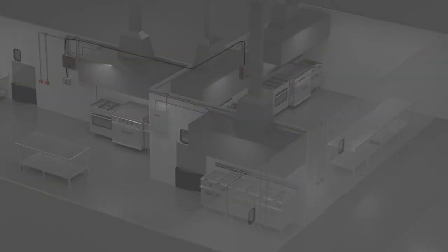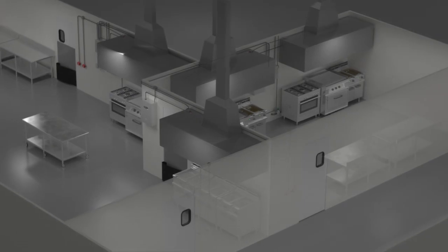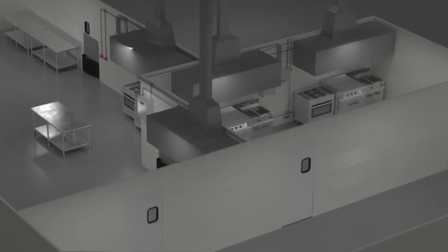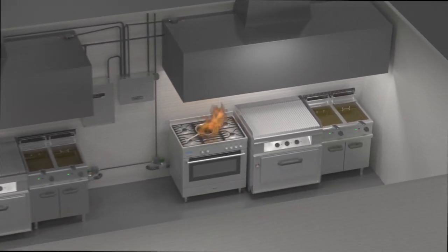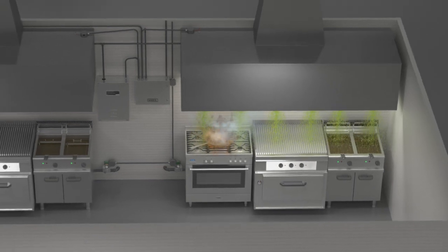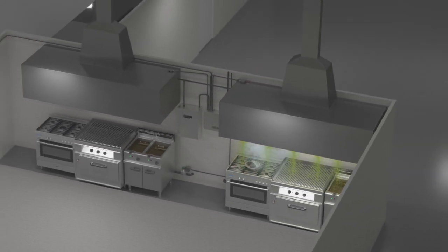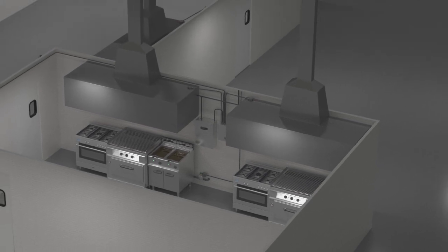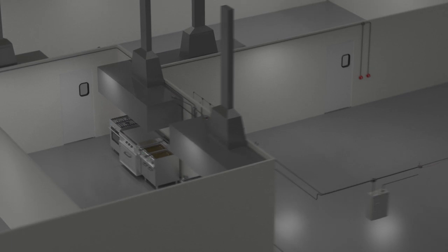Eight controllers can connect to one display module, and every controller can monitor two hazard zones for up to 16 zones. All controllers communicate with one another, so fuel shutoff and system discharge can be configured in a single hazard zone versus all hazard zones. This means the system will discharge only where it's needed, sparing areas not affected by the fire, reducing unnecessary cleanup and downtime.